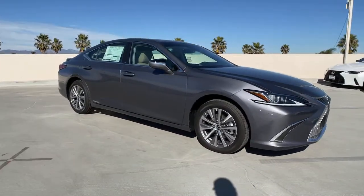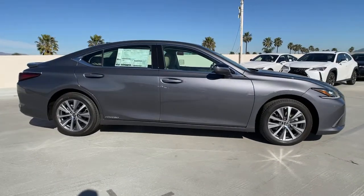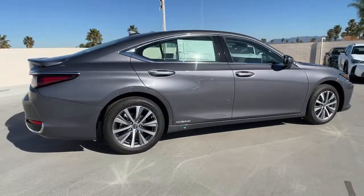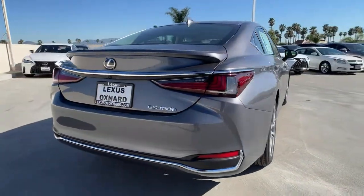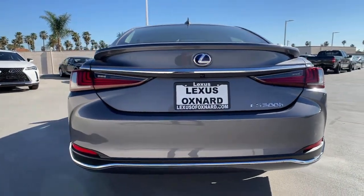Get acquainted with the 2021 Lexus ES. Here's a seductively styled ES that's loaded with desirable features. From its daring coupe-like silhouette to its spacious refined interior and suite of safety and infotainment tech, this plush midsize sedan thrills and delights at every turn.